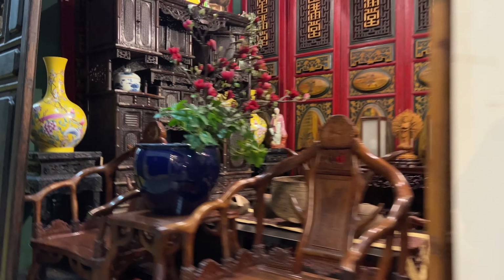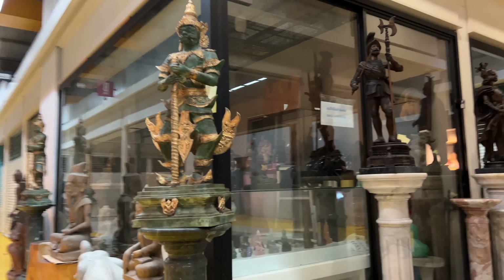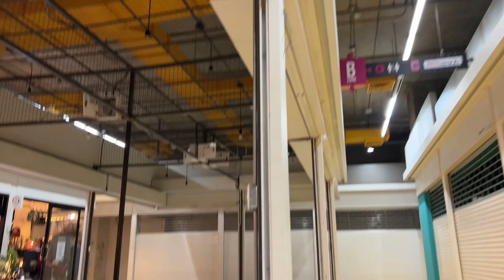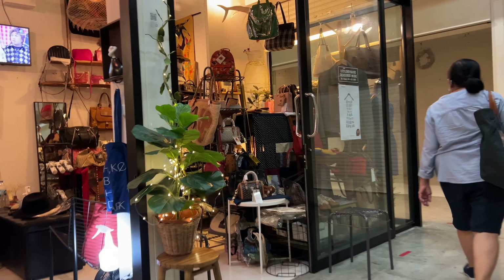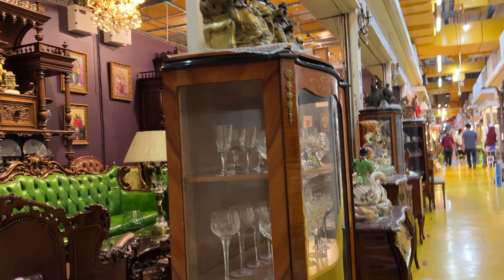There are five floors available for guests to check out. My favorite was on the top floor. The first two floors are mainly furniture — vintage furniture. I honestly have no idea where they got this stuff from, but I love this couch.